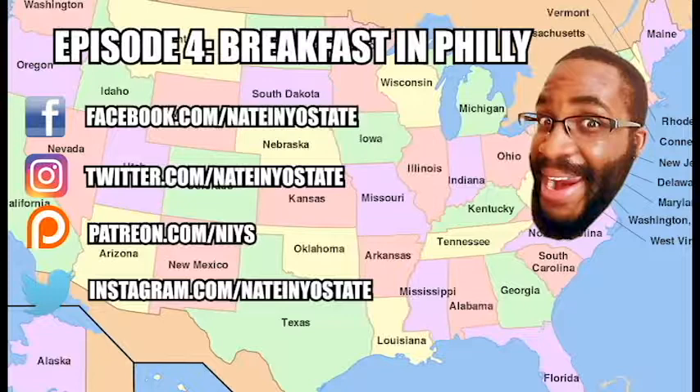If you did, click subscribe, click on the bell, and drop a like. If you want to support the show more directly, be sure to visit my Patreon. Once again, I am Nate from Nate In Your State. Thank you so much for watching. Keep eating, keep exploring, and I'll see you next time. Bye.